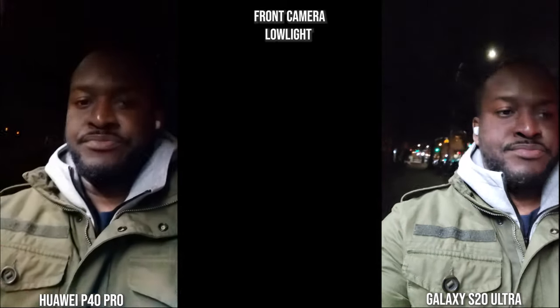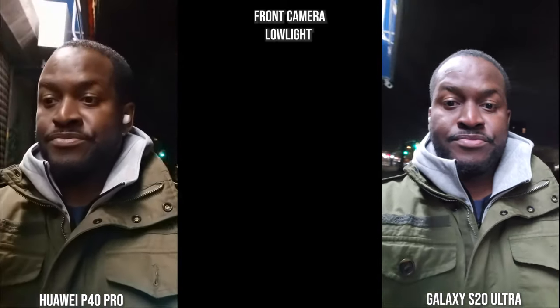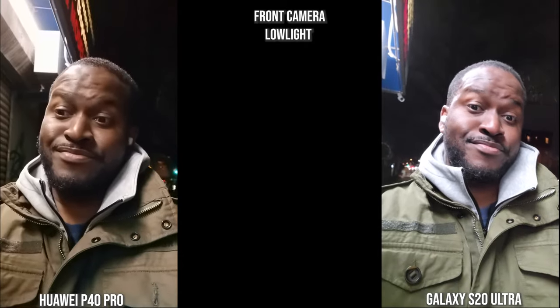Switching over to the front-facing camera at night, this is quite interesting. With the Huawei and the Galaxy, you can clearly see more of me on the Galaxy than the Huawei. The Huawei image is very noisy, and in more lighting situations the Galaxy lights it up a bit more — the imaging comes out much better on the Galaxy.